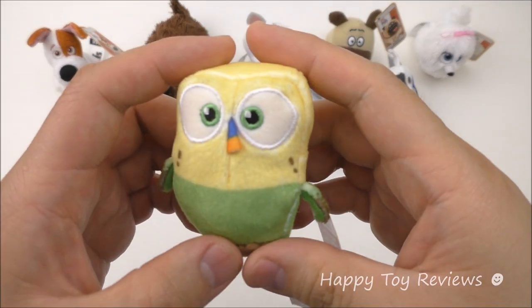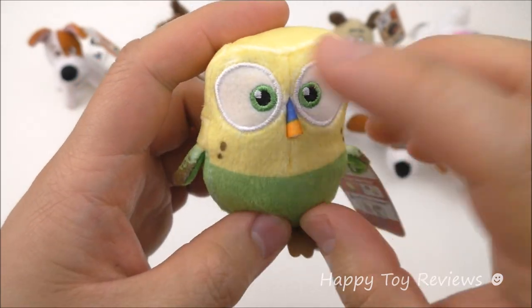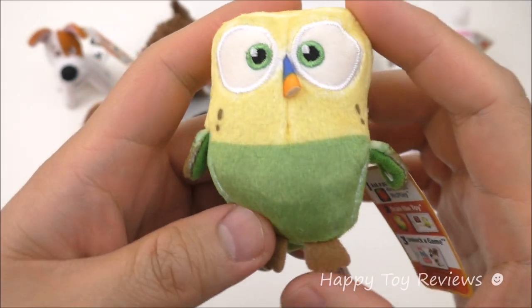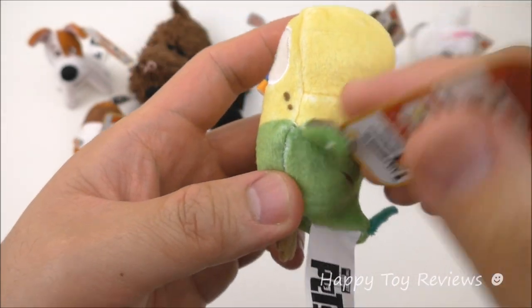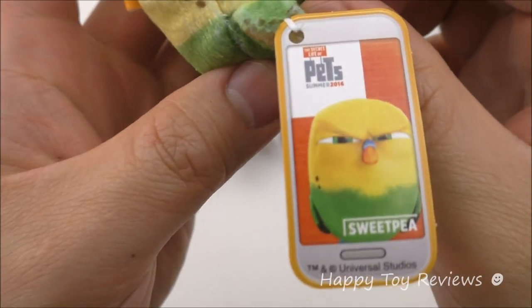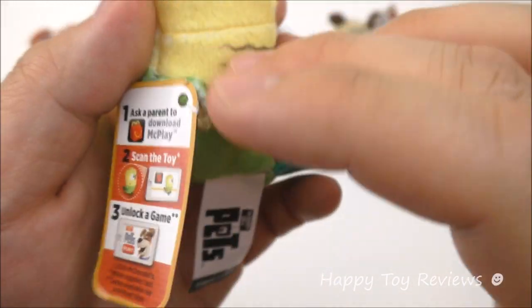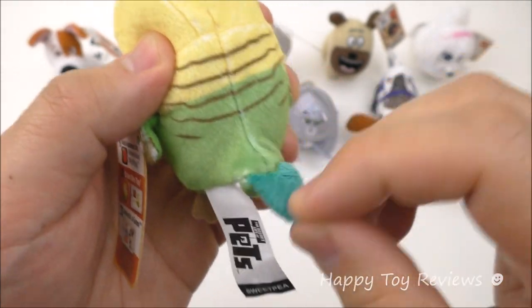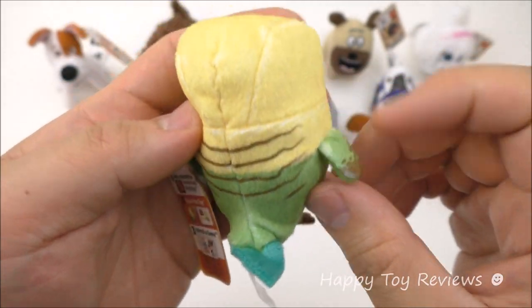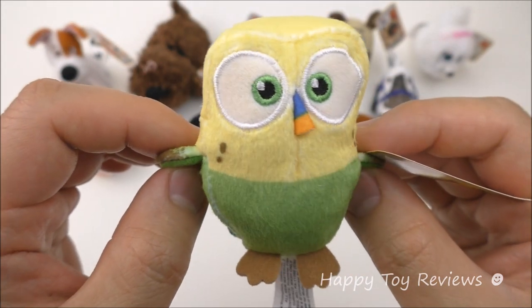Last but not least we've got Sweet Pea, and he's toy number 10. Look at his multicolored beak — that's awesome. Big eyes, and he's got yellow and green. There are his wings. He's got some great looking stripes and a tail that's a totally different green as well. Sweet Pea is a budgie and he's voiced by Sean Cavanaugh.